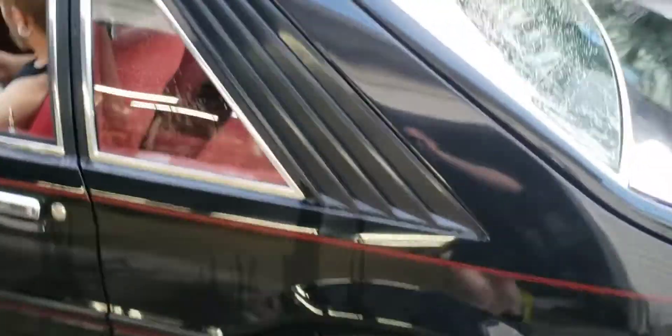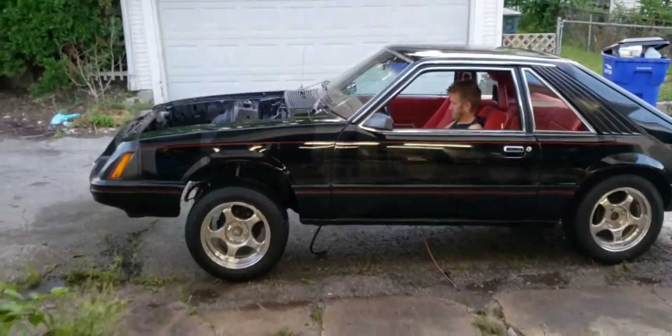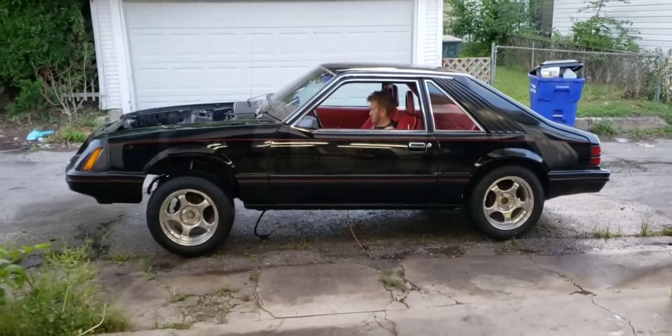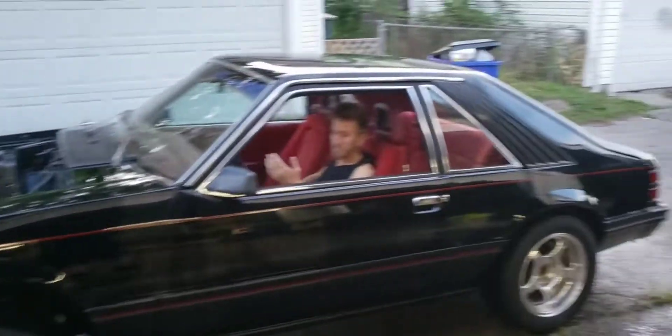Thunderstang is super super clean — a lot better than all that dirt, dust, pollen, and whatnot all over it. She looks good. Trying to pop the wheels off the ground — maybe a hint for the future. We will see.